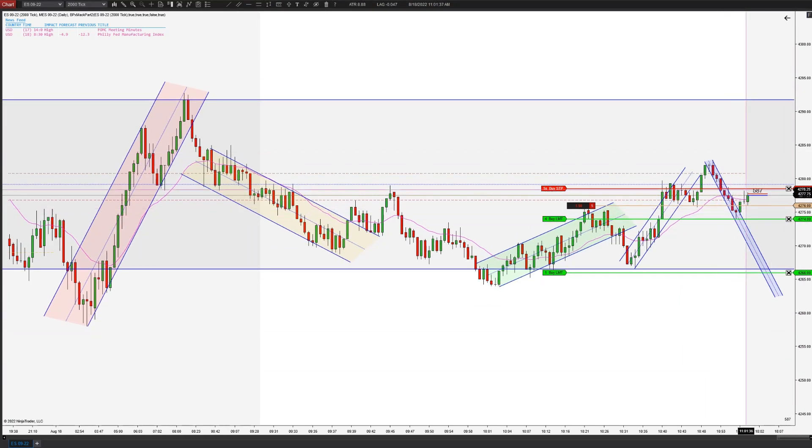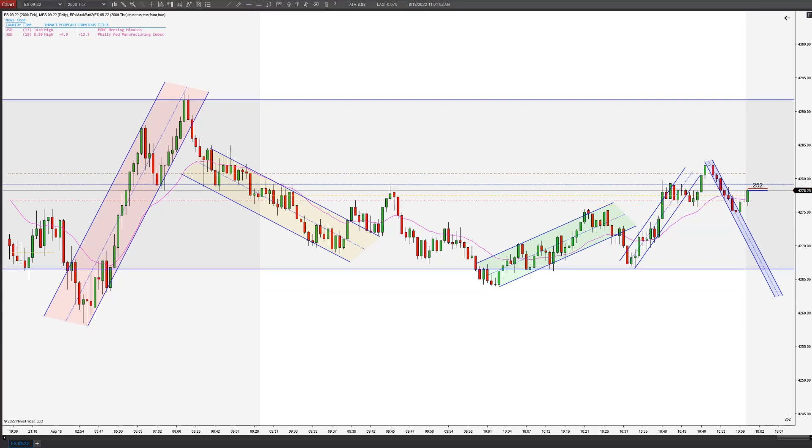They wanted to push it higher one more time — and they got us there. Trapped us out of the short. There's a loser for you. I need to reassess this, but from what I'm seeing it looks pretty good still. Anyway, hope you guys enjoyed the loss.